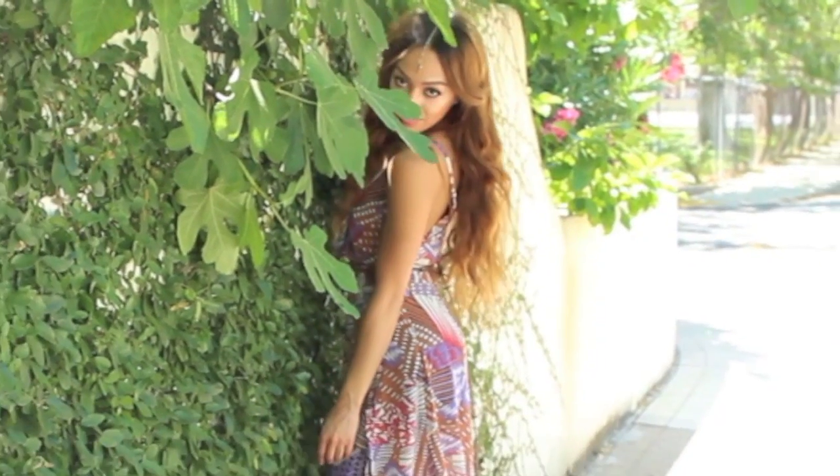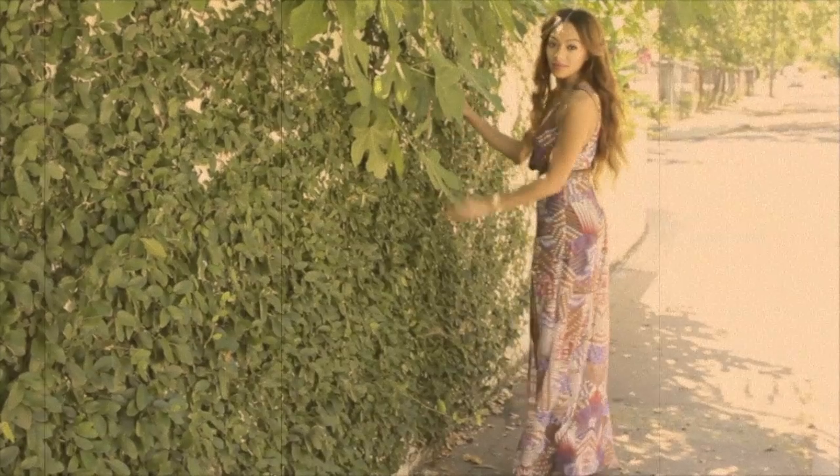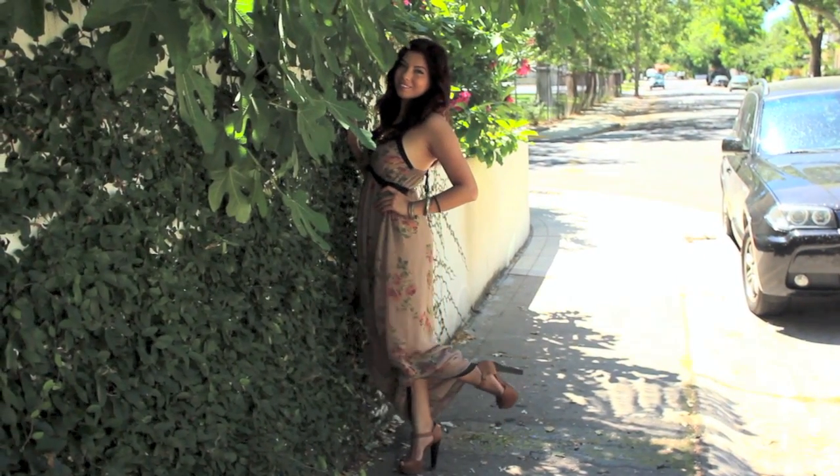With maxi dresses, you don't really have to do too much — that's why I love them. Just throw them on and go, and boom pow, you're ready. Shout out to the camera girl, Bella Michelle.